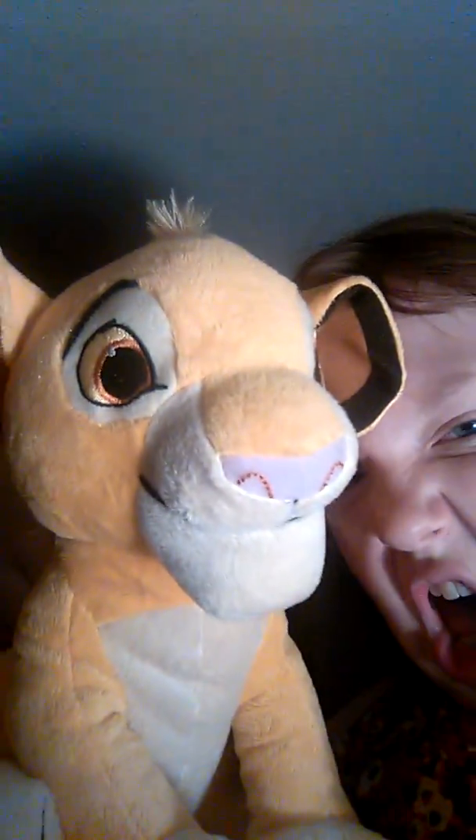We have this right here, and we have this one. There's a stuffed animal so big I can't really get it in the frame, but it's right here. They're so big.